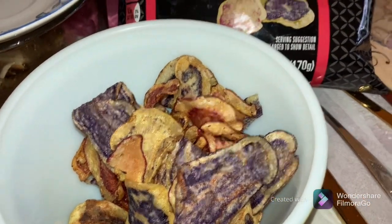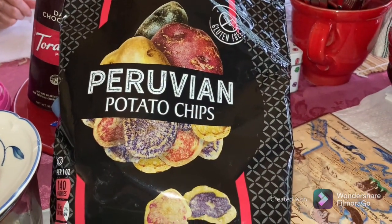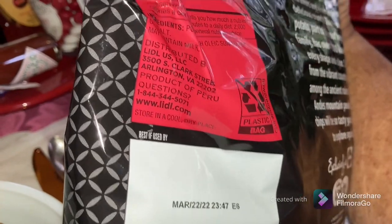What's up East Coast, welcome to East Coast After Hours! Today we are traveling through food to the country of Peru. We're trying some Peruvian potato chips.